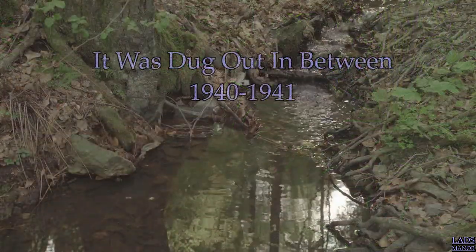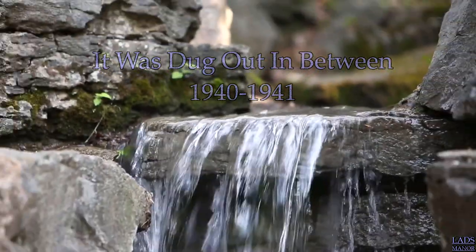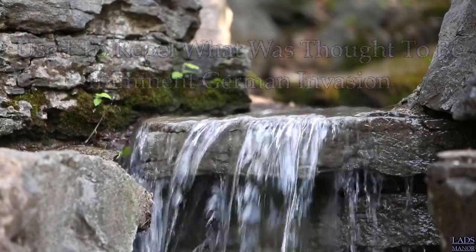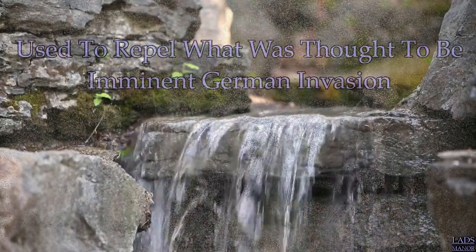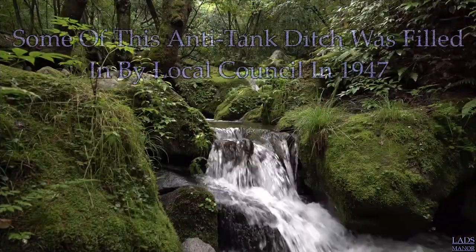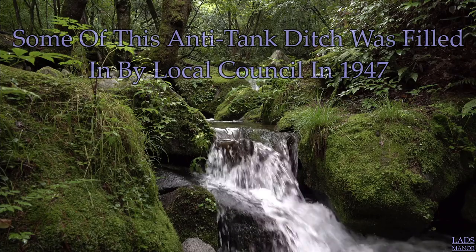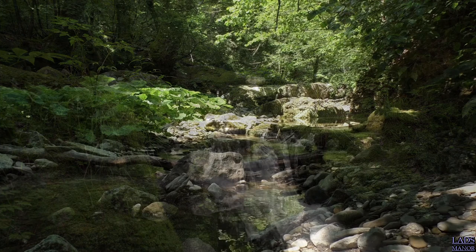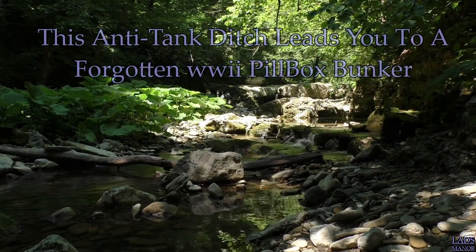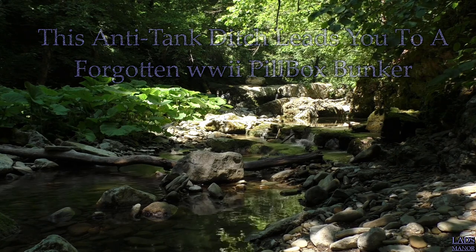This anti-tank ditch was dug out between 1940 and 1941 to repel what was thought to be an imminent German invasion. Some of this anti-tank ditch was filled back in by the local council until 1947. However, some of the anti-tank ditch still remains, and what does still remain leads you all the way up to this forgotten World War 2 pillbox bunker.